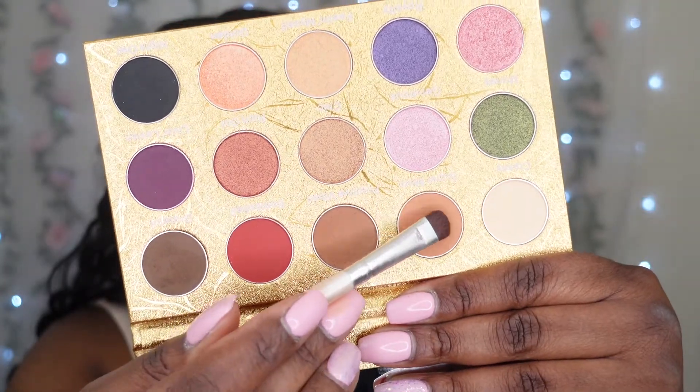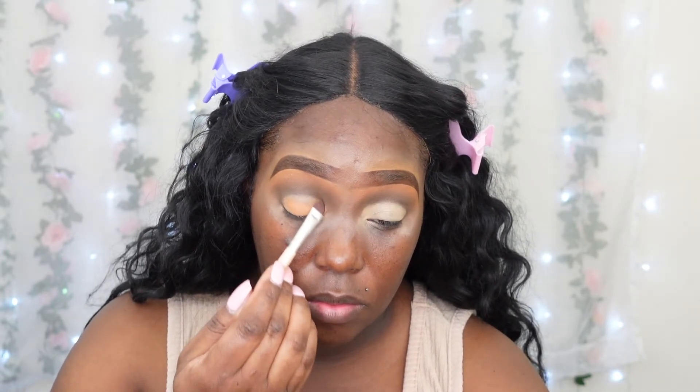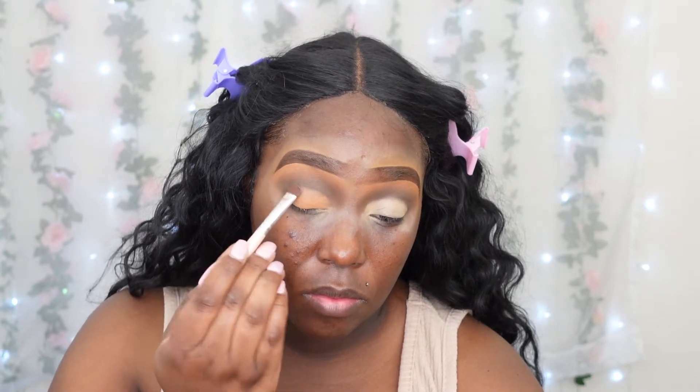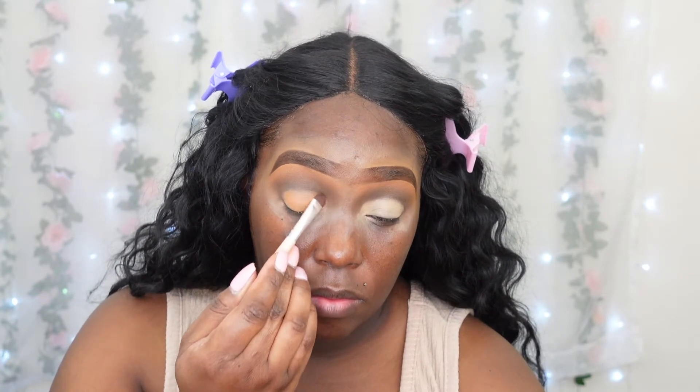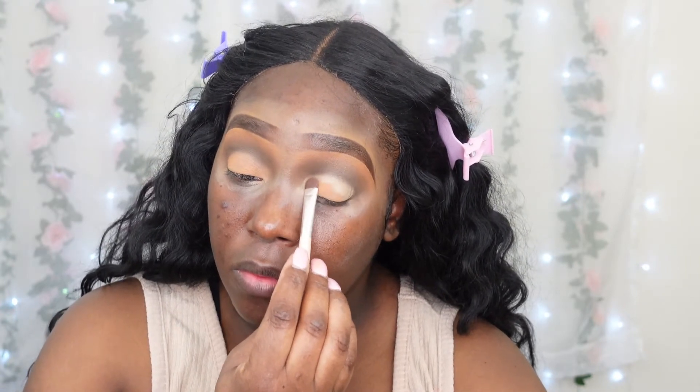I decided to go in with the same color I used on my brow bone and pat it on the lid. This was another surprise — it appeared lighter in the pan but is deeper on the lid. I wasn't originally going for a neutral look today, but that's how it went, so I decided to just go with it and play it off like it was all planned.